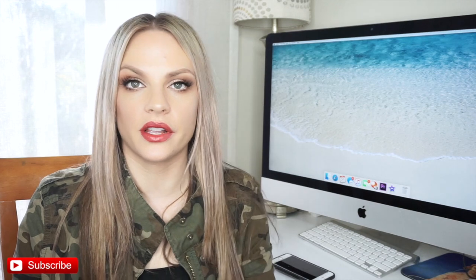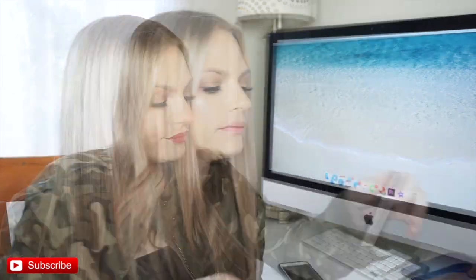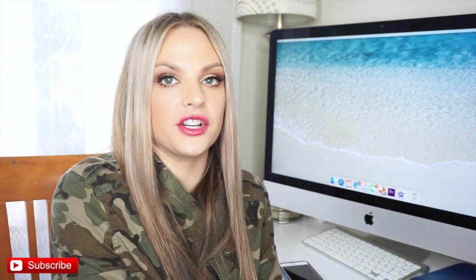My lips look huge because they're swollen right now. This one's called Liberator — this is another one where you're gonna need a lip liner. And my battery's dead! Okay, my battery's about to die so I'm gonna do really fast — this one's called Protector, this one's called Warrior.